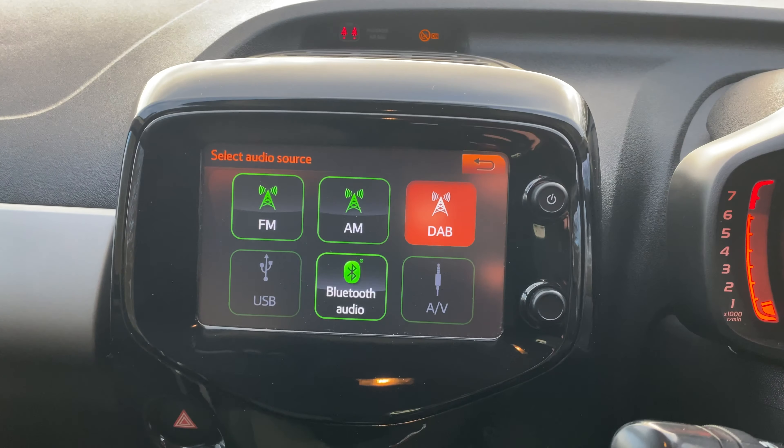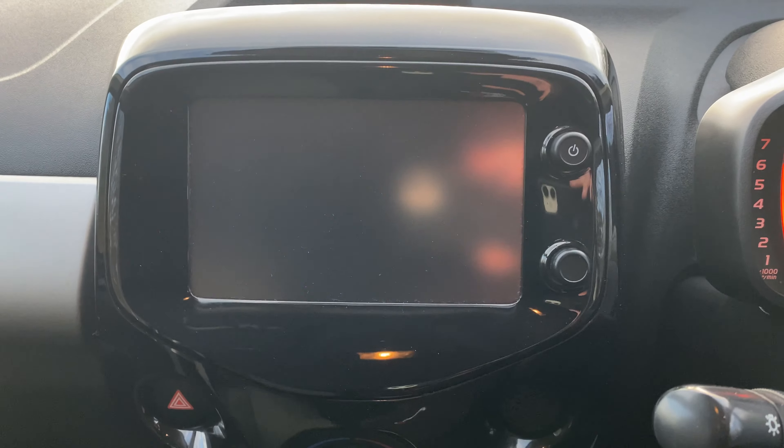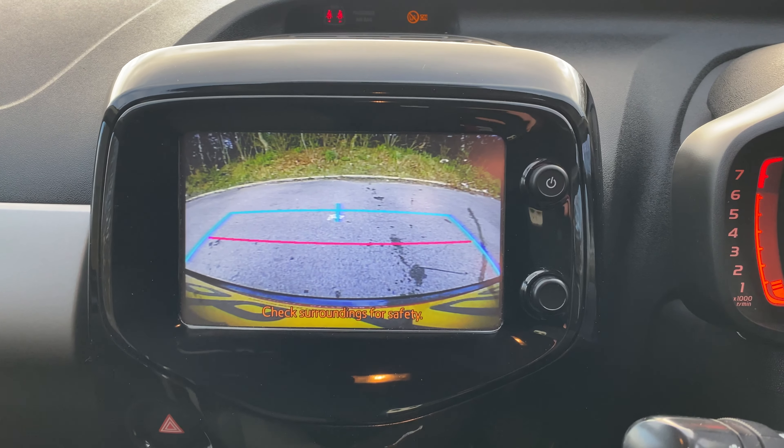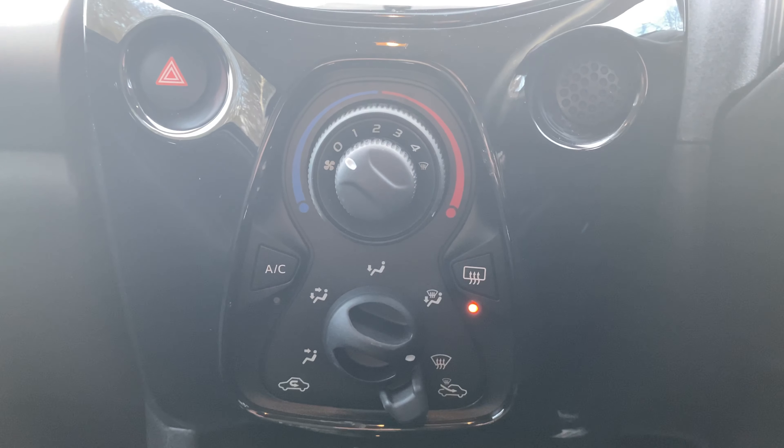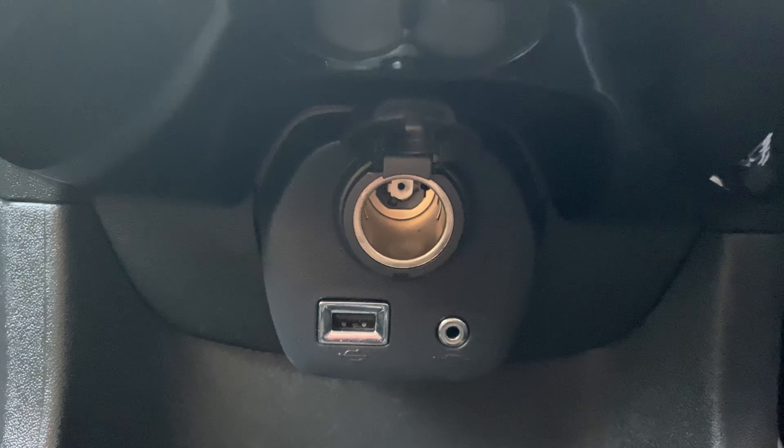The vehicle has FM, AM and DAB radio, Bluetooth connectivity for your phone, a reversing camera, air conditioning, heated rear windscreen, 12 volt outlet, USB port and auxiliary input.